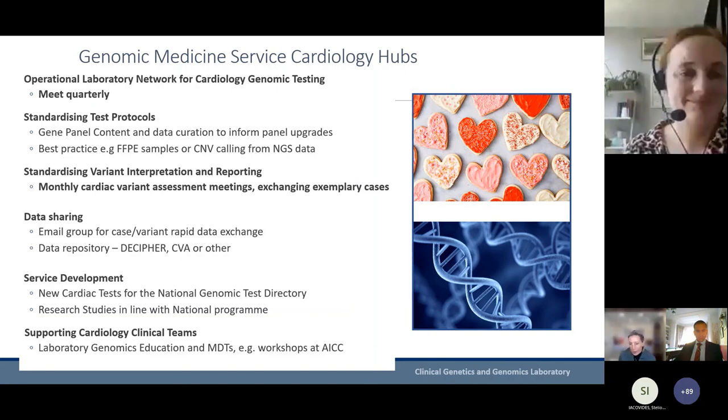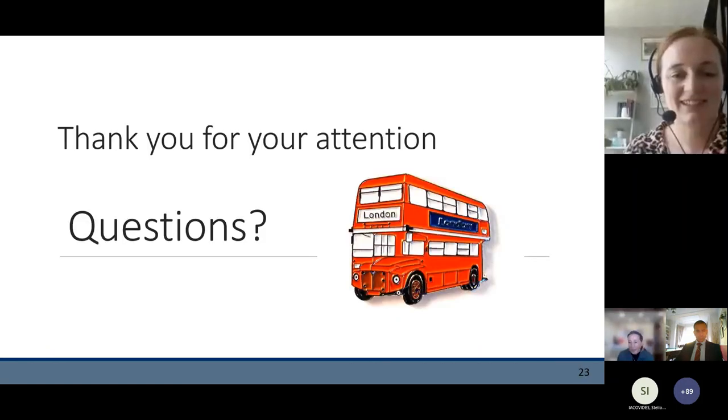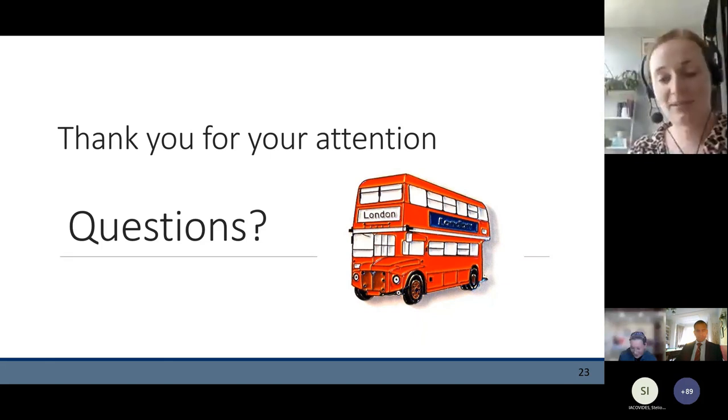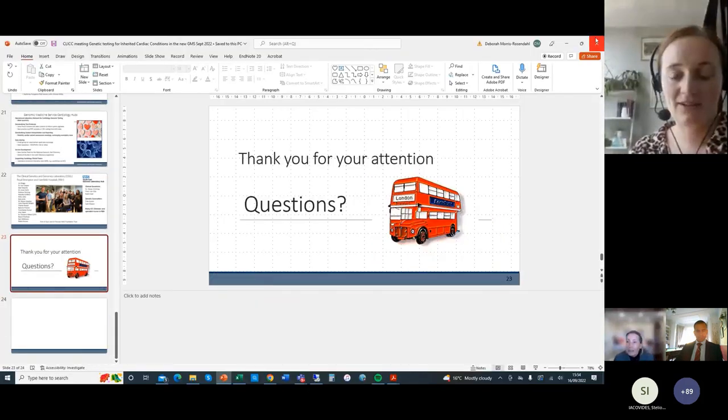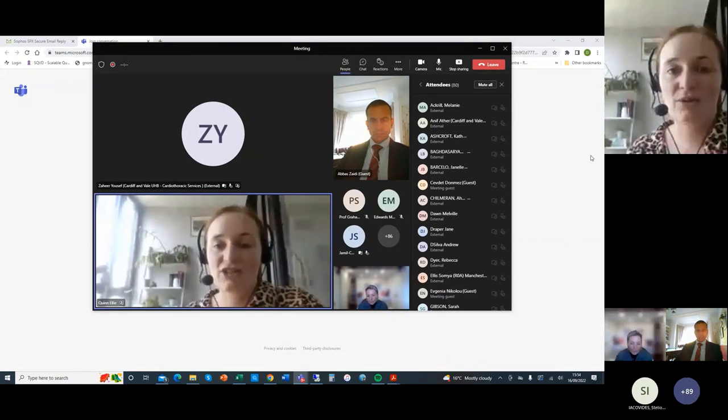The last slide gives examples of how the four labs work together — I think I've covered that already. I'd like to thank our whole service who've contributed to the development of testing at the Brompton. We'll leave questions for later. Thank you, Debbie — a great example of how complex it is bringing together all this family information, and what impact that can have on the family and determining who needs to be screened.